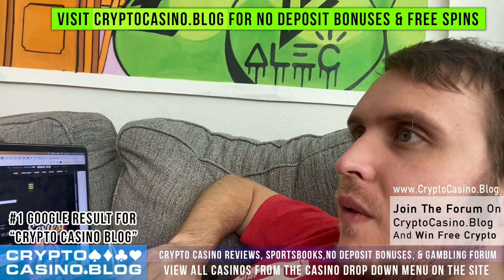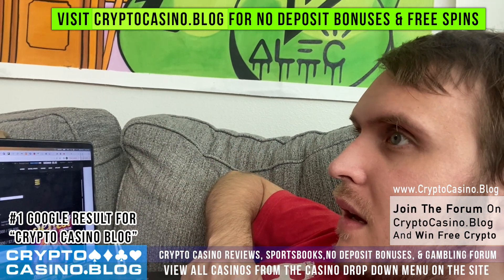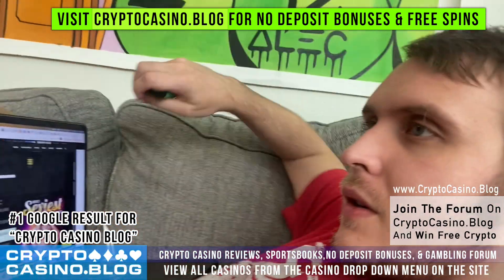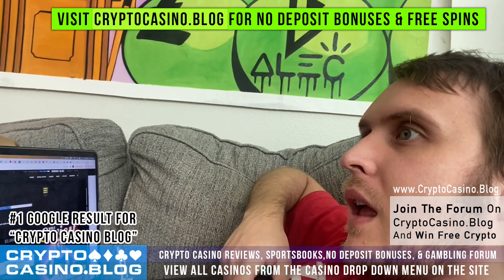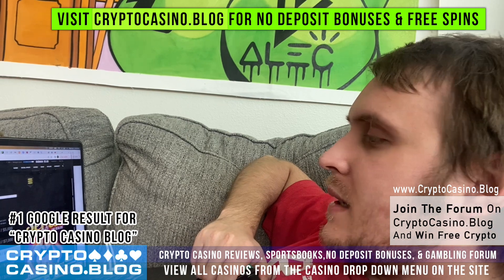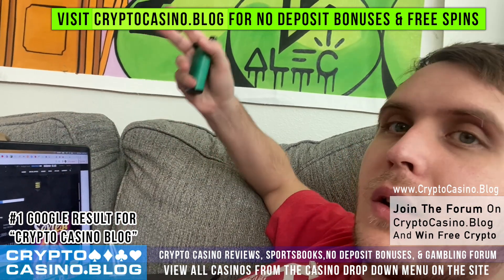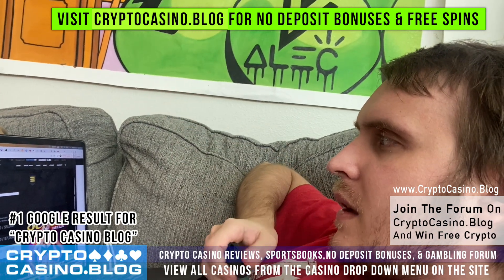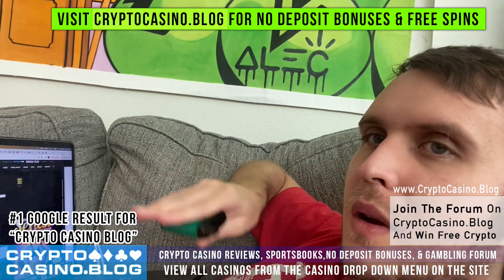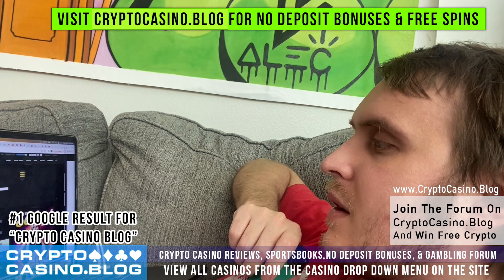I've had dozens of withdrawals from here. It has some bad reviews, but a lot of online casino review sites are created by people who have never actually played on the casinos — they just make those review sites for ad traffic and to promote partner casinos. That's one of the reasons I made cryptocasino.blog, to provide unbiased information. For example, other websites say BetSwagger doesn't accept US players, but it does — I've been playing on it in the United States for years.